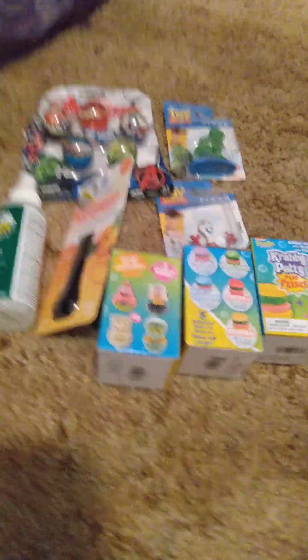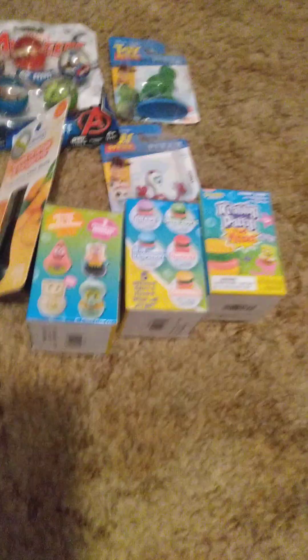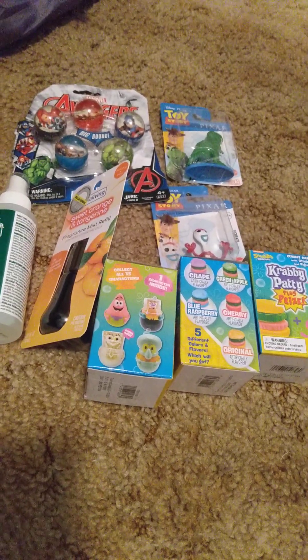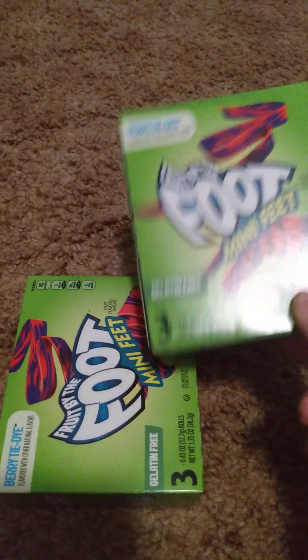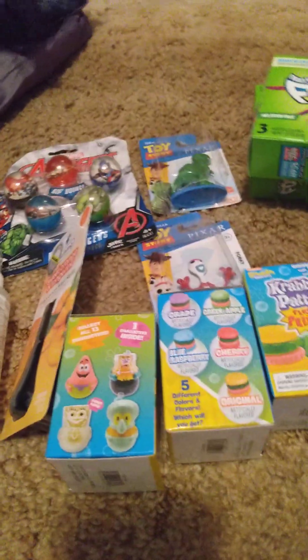That's everything I got from Dollar General. I did get a few other things I can't show you because I already ate them — my candy, my food. Now let's get into the things I got from the Dollar Tree slash Family Dollar combo store. I got two of these tie-dyed foot-by-the-foot mini snacks. It's actually a better deal buying it this way than buying the bigger packs, and these are something I like.